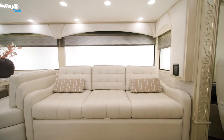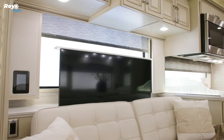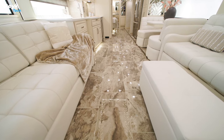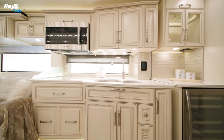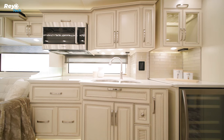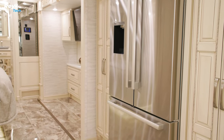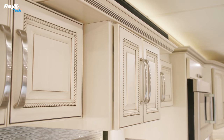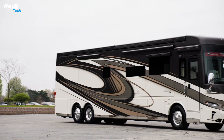Options include theater seating, a fireplace with a 50-inch 4K television that lifts and lowers, and massage features for the driver and passenger seats. The kitchen has a GE Profile Advantium microwave, a Whirlpool stainless steel refrigerator, a two-piece stacked washer and dryer, and an electric flush-mounted induction cooktop. The Newmar Essex starts at $1 million.